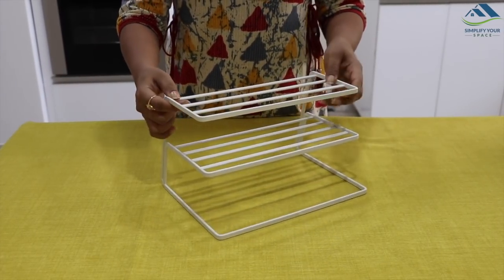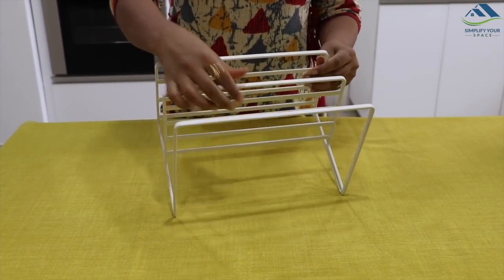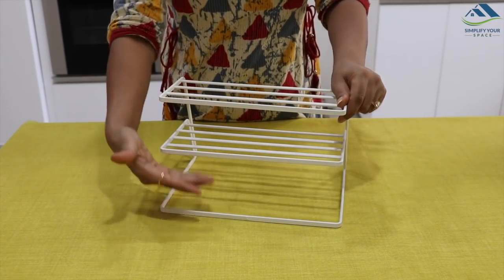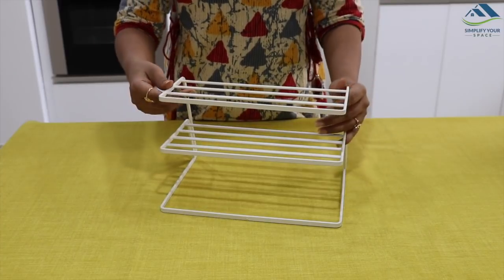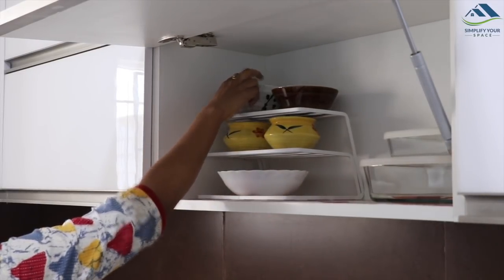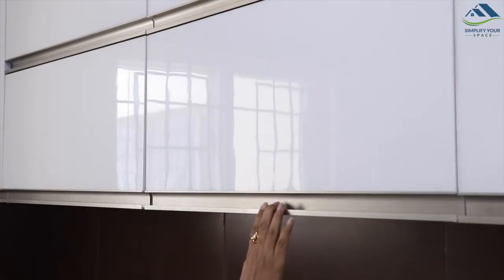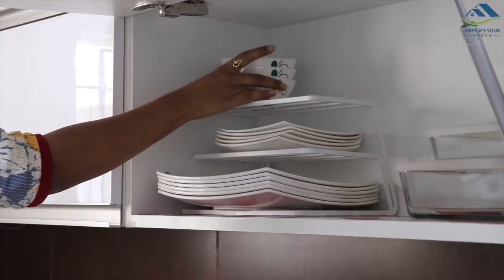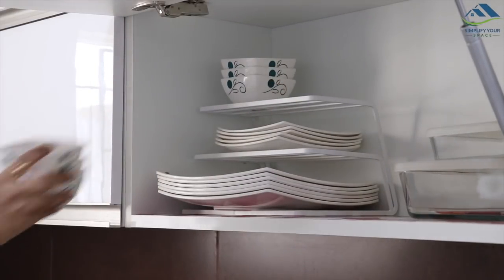This is a three-tier rack which is helpful to keep your crockery and dinner set segregated. It has two shelves and is very sturdy. I keep it in the cabinet to segregate different bowls — it makes the cabinet look good and organized. You can also keep the dinner set organized in this by keeping items segregated so they remain easily accessible.